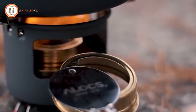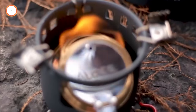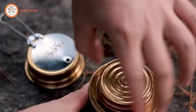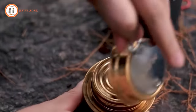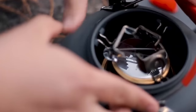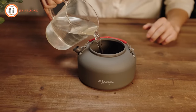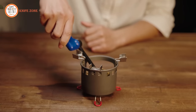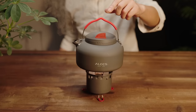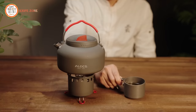The alcohol stove features a blast furnace body design, allowing for rapid heating. It takes only 11 minutes and 15 seconds to boil one liter of water. The semi-enclosed silo hole windproof design enhances air circulation, minimizes heat energy loss, and ensures outstanding windproof performance. All these features are bundled at an affordable price of just $19, making this all-in-one portable camping kettle set a cost-effective solution for your outdoor adventures. Elevate your camping experience with this versatile and efficient kettle set.